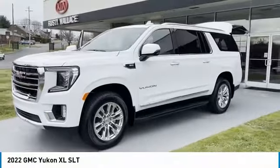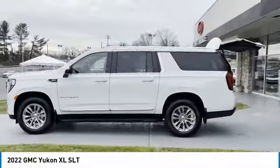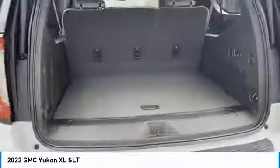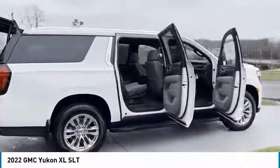Come test drive the 2022 GMC Yukon XL. The Yukon XL is a great choice for families who need a full-size SUV with maximum seating. The looks don't hurt either. Here are some of this vehicle's great options: towing package,